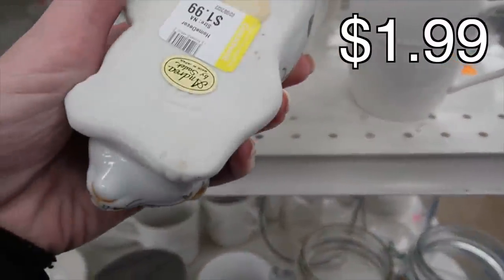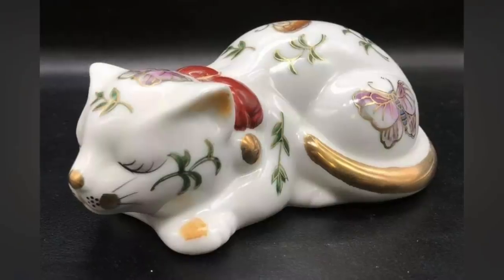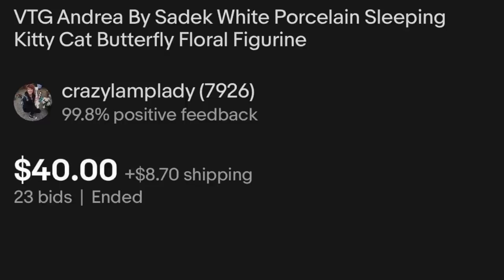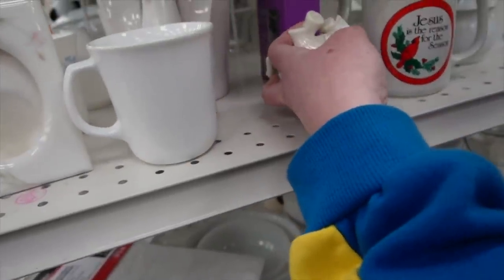Oh, look at the elephant. I think the elephant is Lennox. I bet it is too — Lennox for the win. There are stickers covering it.